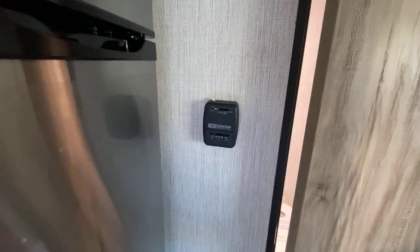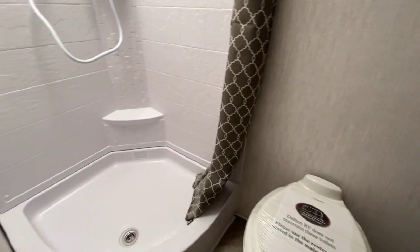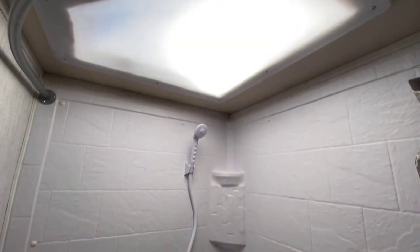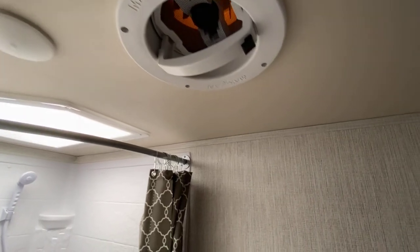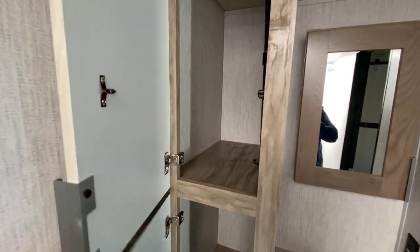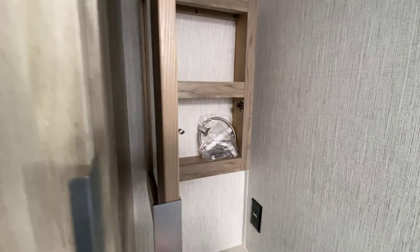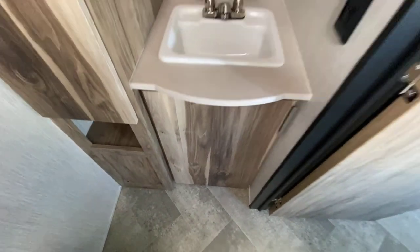There's a thermostat on the wall. The toilet is porcelain, corner shower with a skylight above. That's your third vent — so three vents total. There's a linen cabinet, and a vanity with sink.